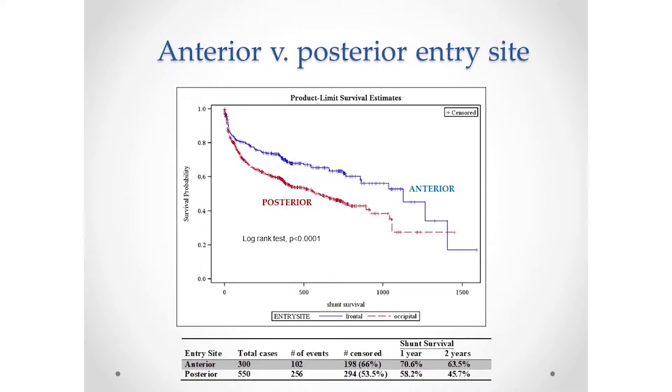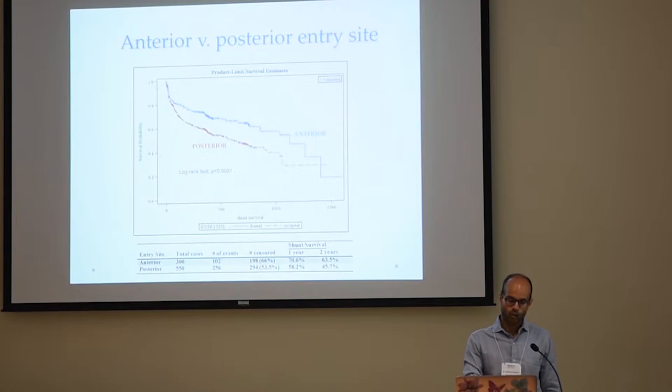This is a graph called a survival curve — a very common type of graph in medicine. Here, survival is not life or death, but how long the shunt survives, how long it goes without needing surgery. Time is on the horizontal axis, getting further from the day the shunt was inserted. On the vertical axis is what percentage of shunts have not yet needed surgery. A perfect shunt would be a flat line at 100%. A perfectly bad shunt would fail immediately — a straight vertical line. Most shunt survival curves look like what you see here, curving slowly down over time, meaning at any given point there's a risk the shunt may fail.